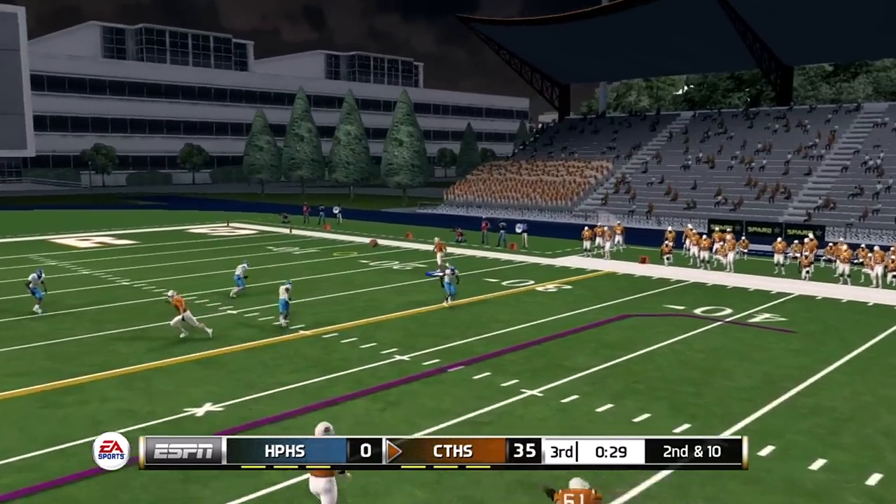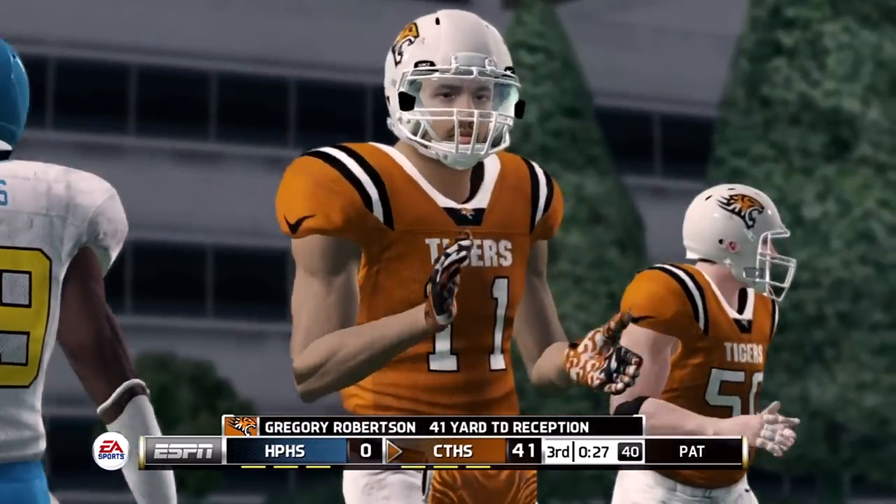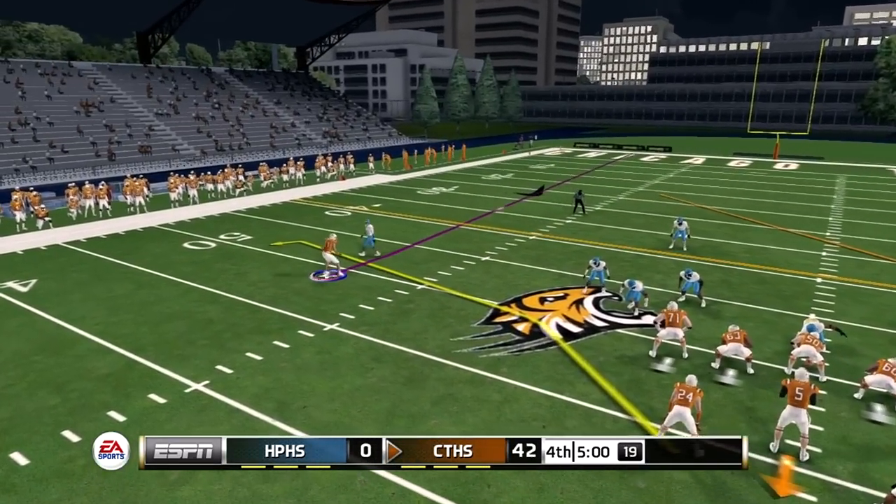Quarterback will throw this one down the field once again — another touchdown! That one was supposed to be an in-route and I turned that into a streak once again, 41 yards on that one.